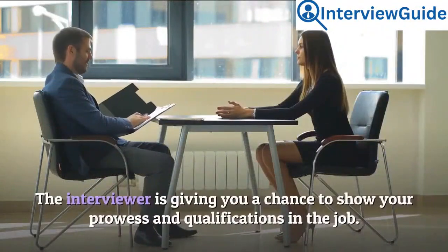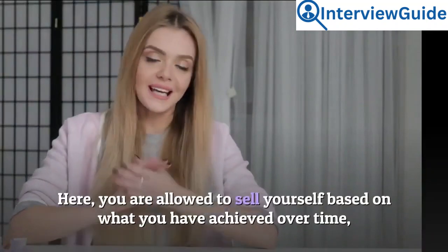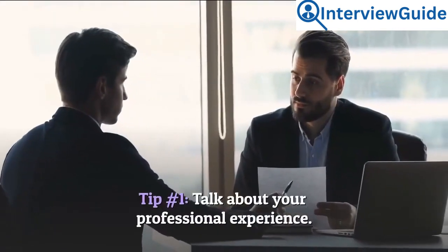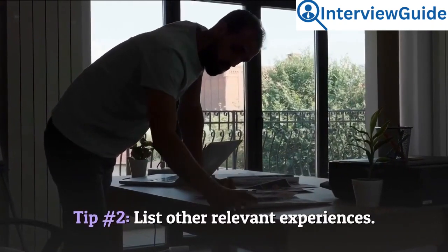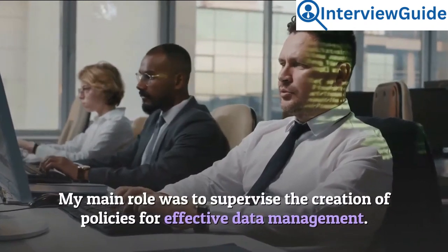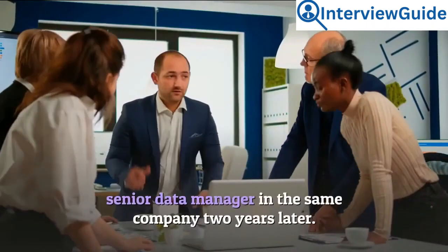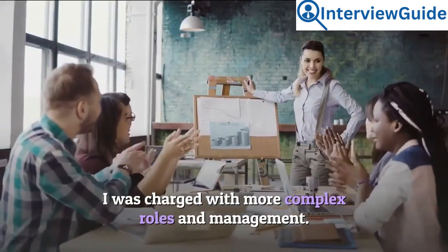Number 6: Briefly describe your experience. The interviewer is giving you a chance to show your prowess and qualifications — you are allowed to sell yourself based on what you have achieved and the experiences you have built. Tip 1: Talk about your professional experience. Tip 2: List other relevant experiences. Sample answer: I worked with the Smiths Data Center for four years as a data manager. My main role was to supervise the creation of policies for effective data management. While there, I developed further skills to become a senior data manager two years later, charged with more complex roles and management.